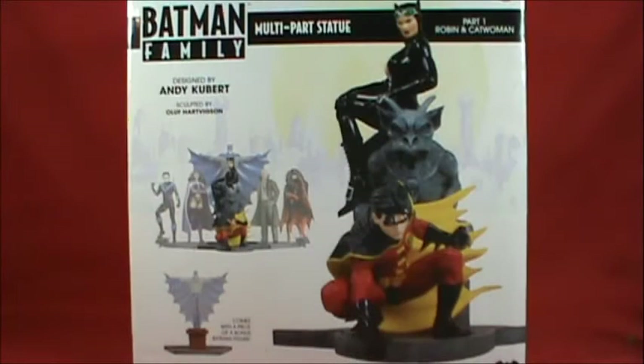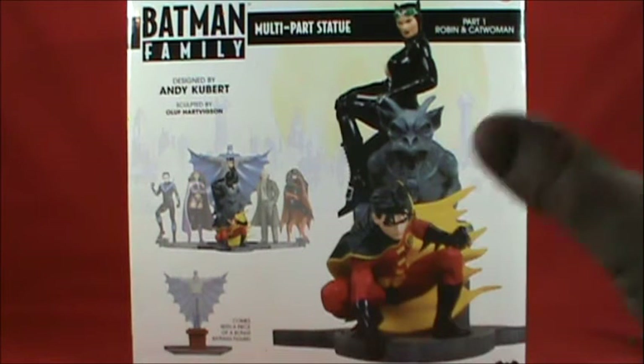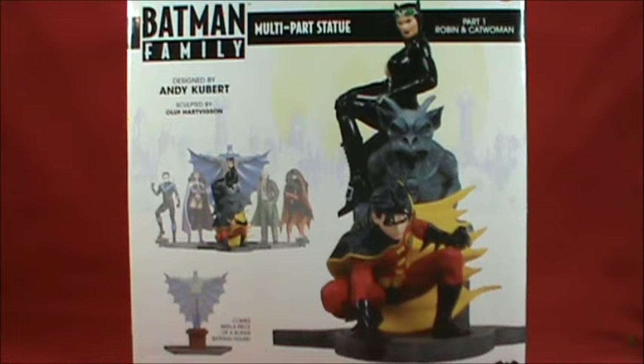Hello everyone, welcome to Rob's Rogues in the Batman Universe. Today we're taking a look at something very cool — it is the Batman Family Multi-Part Statue Part One: Robin and Catwoman. This has been a holy grail item of mine. I saw it once in a store and it had like a $230 price tag on it.